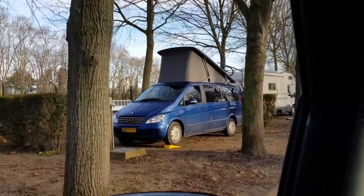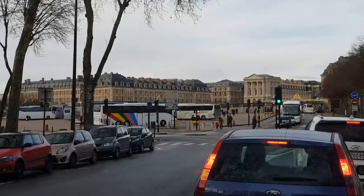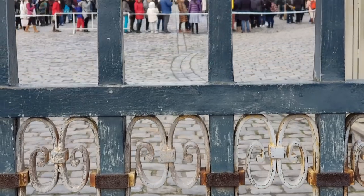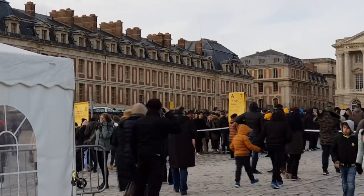Our time in Paris was up. We spotted another Vito, then made a fleeting visit to Versailles, which was annoyingly not dog-friendly. Parking was about two or three euros per 15 minutes, which was extortionate. But it looked very impressive.